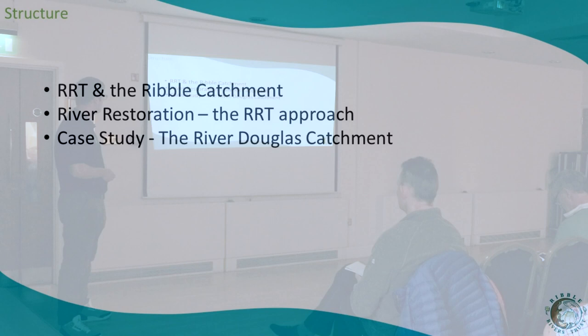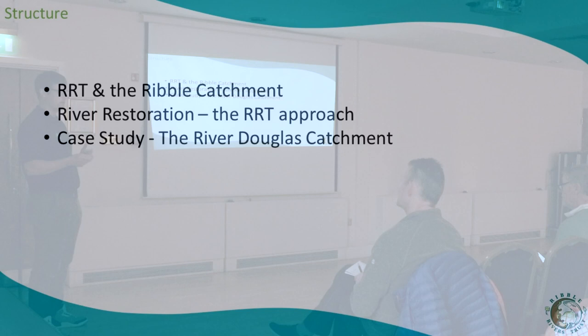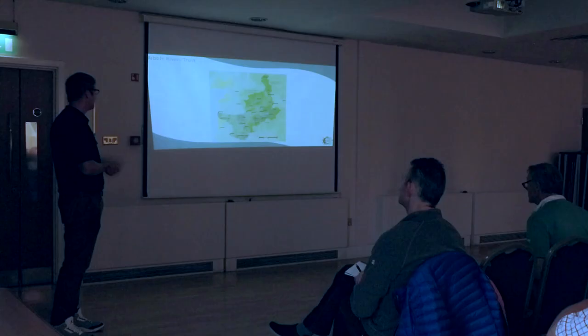Just a bit of structure: I'm going to talk about the Ribble Rivers Trust, the Ribble Catchment, how we approach river restoration at the trust, and then talk about how we have recently started work on the River Douglas catchment — having been invited to join that catchment partnership — and how, as a completely new catchment to us, we've approached the work there within just the past year.